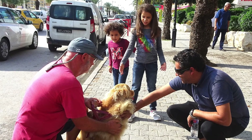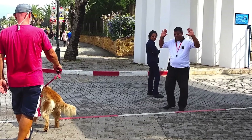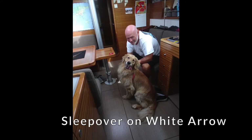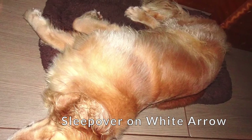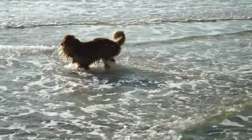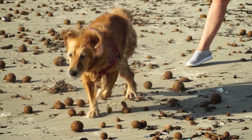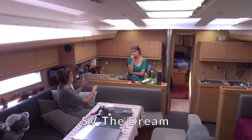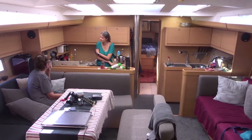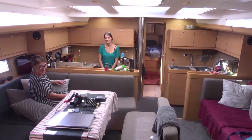Tunisians are not used to seeing larger dogs on leads. We are all from different countries, so she had to translate into French, Brazilian and English.